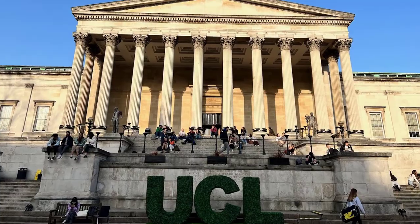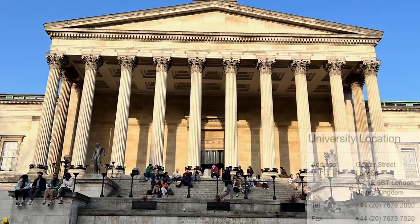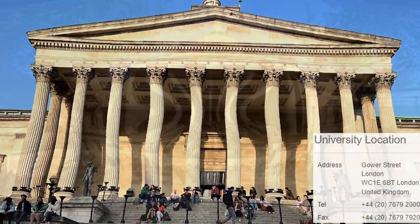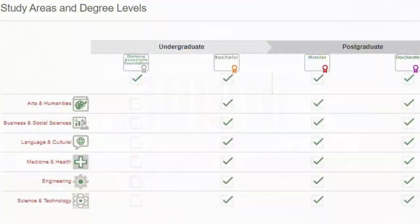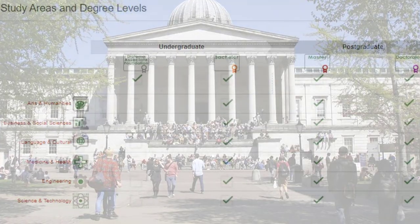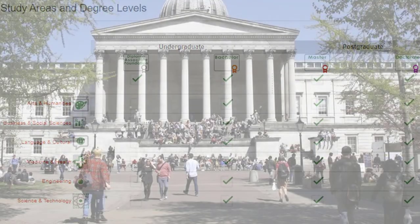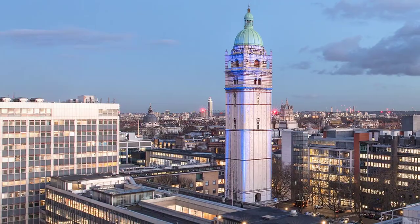Number 3: University College London. Country Rank: 3, World Rank: 45. Founded in 1826, University College London is a non-profit public higher education institution located in the urban setting of the large metropolis of London, population range of over 5,000,000 inhabitants. Officially recognized and chartered by the Privy Council, University College London is a very large institution with an enrollment range of 40,000 to 44,999 students, co-educational UK higher education institution.